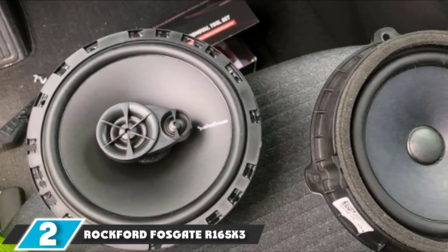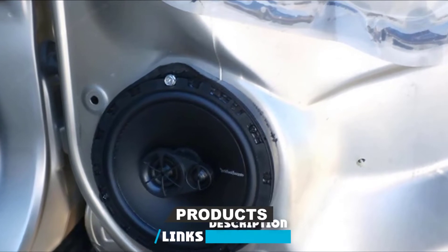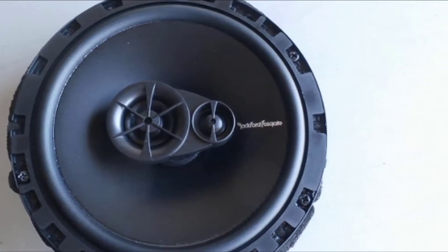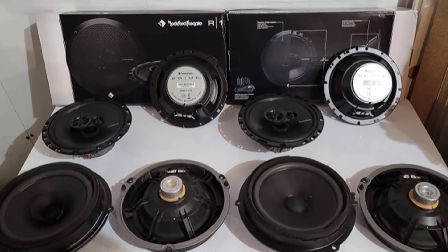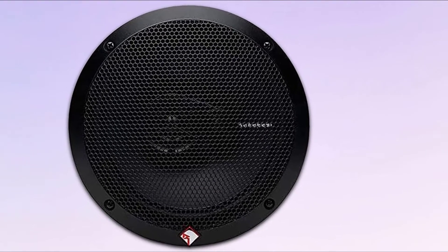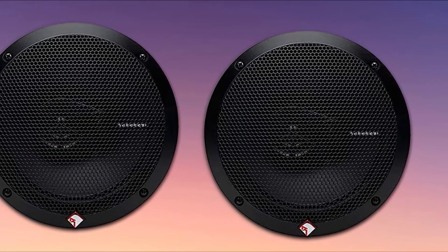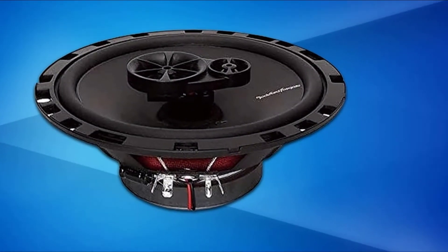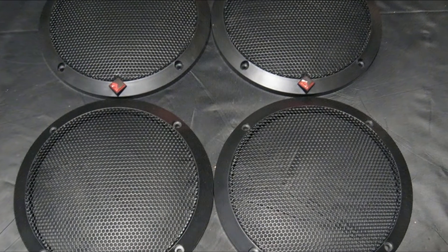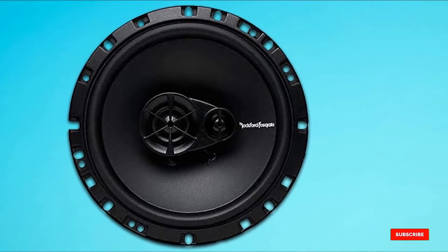Moving on to number 2, the Rockford Fosgate Rone 165X3. This is a set of four three-way coaxial stereo speakers for mounting in your car. They are well-built and CEAA2031 compliant. Their powerful drivers have a peak power of 90 watts per speaker and an RMS power of 45 watts each. They feature a half-inch silk-dome piezoelectric tweeter for high-frequency audio. They weigh less than 10 lbs and have a mounting depth of 2.3 inches.